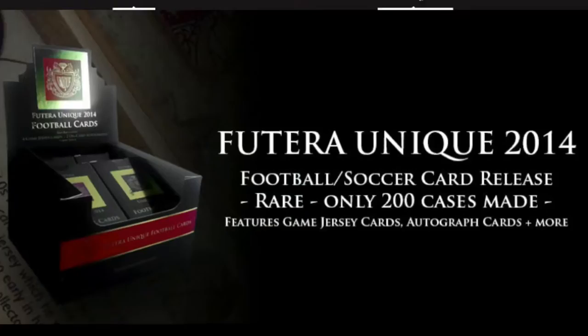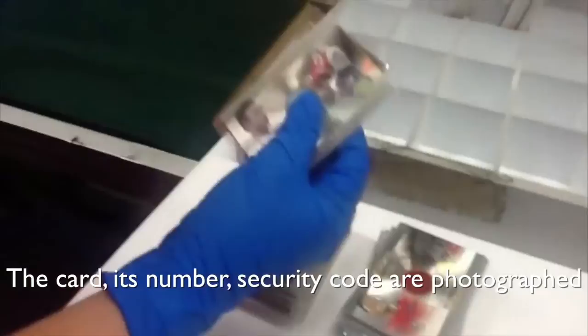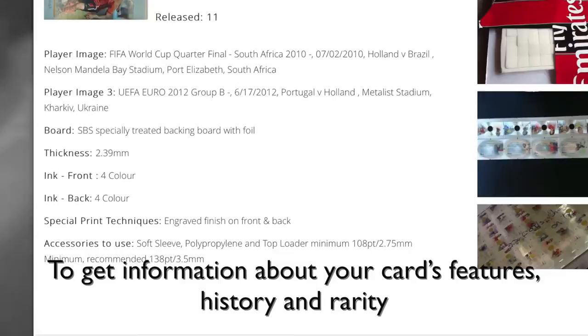The cards are then sent for colour grading, where each card is charted according to its jersey piece features to show how rare it is. The card, its number and security code are photographed and uploaded to our free service Code for Collectors. There you can enter your card's code online to get information about your card's features, history and rarity.